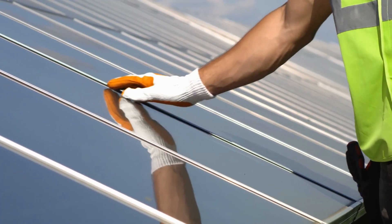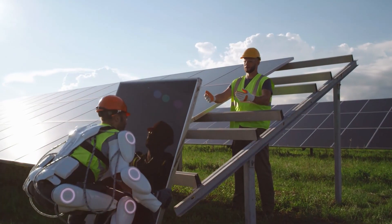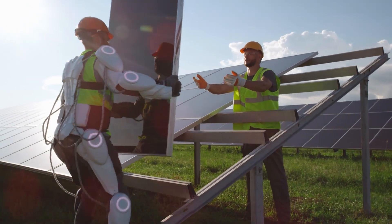Join the movement towards a greener, more sustainable future with the EcoMonster, and experience the power of superior performance in any condition.